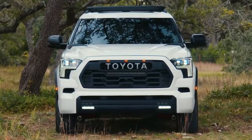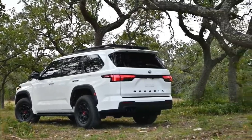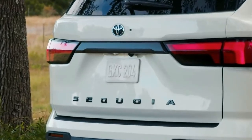Sequoias can tow up to 9,000 pounds — 600 pounds more than the Chevy Tahoe's max rating but less than the Ford Expedition's and Jeep Wagoneer's. To help with hauling, a towing technology package adds a trailer backup guide, and towing mirrors and a surround-view camera are available.